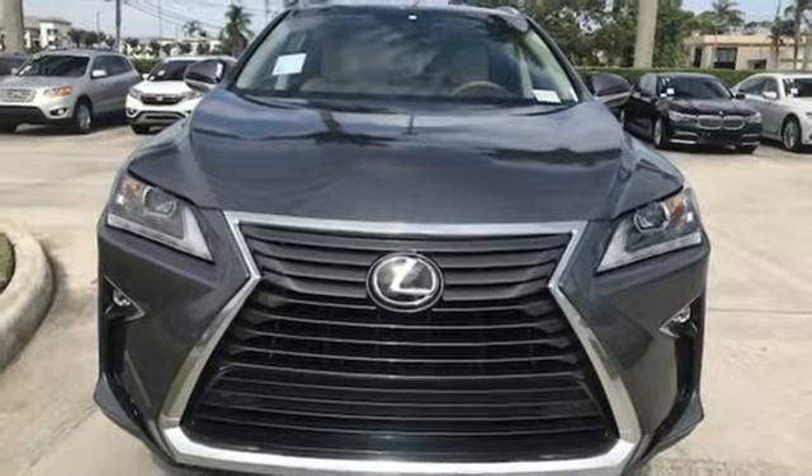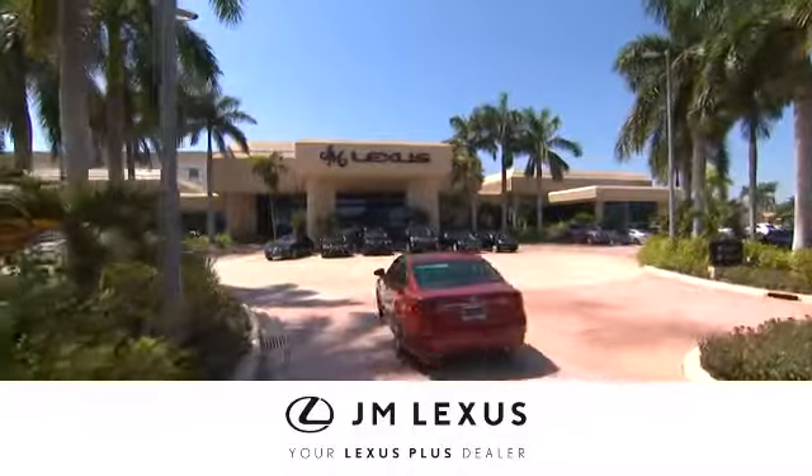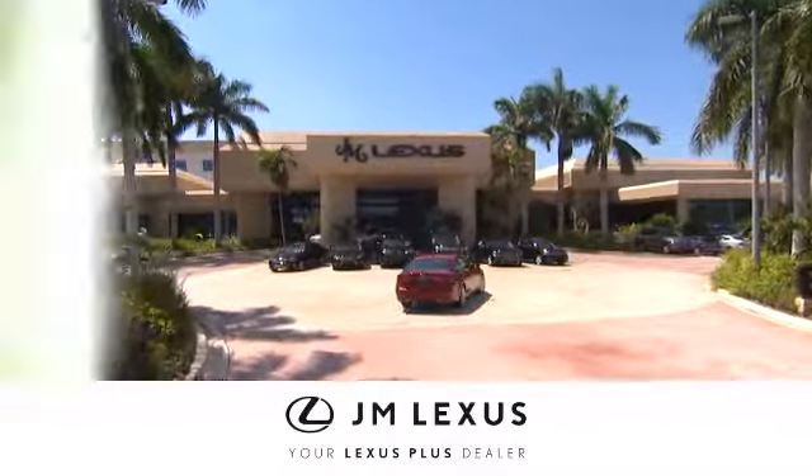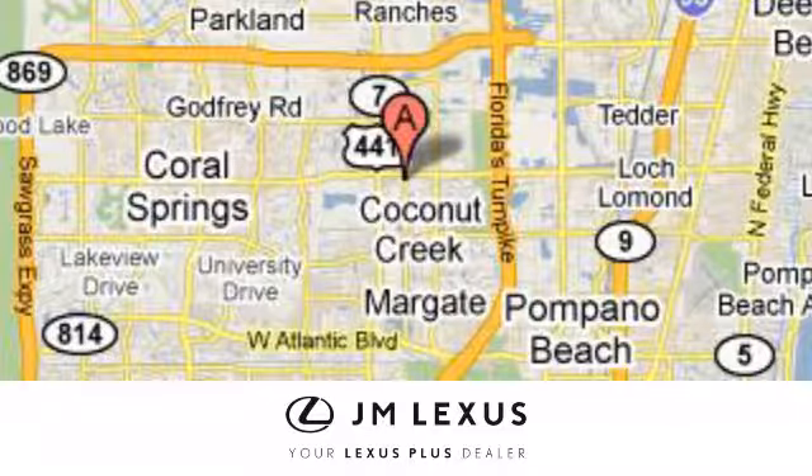Hurry in today for a test drive at JM Lexus. Drive luxury and experience world-class customer service. We're conveniently located just east of 441 on Sample Road in Margate, Florida, just west of the Turnpike.